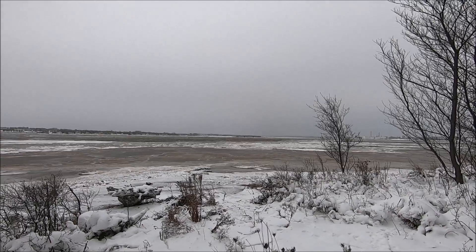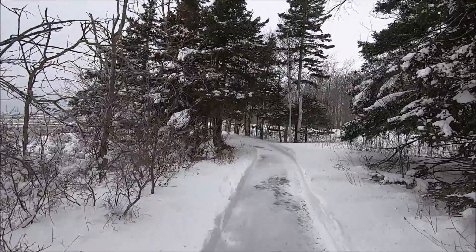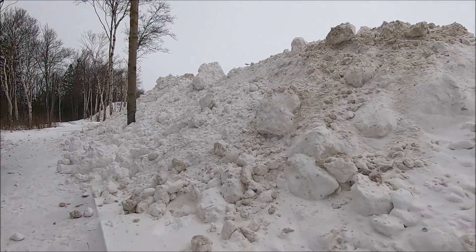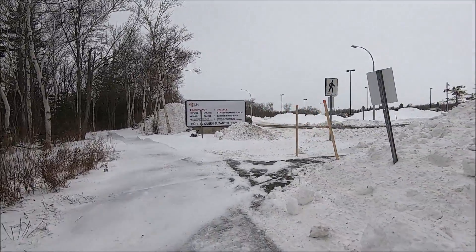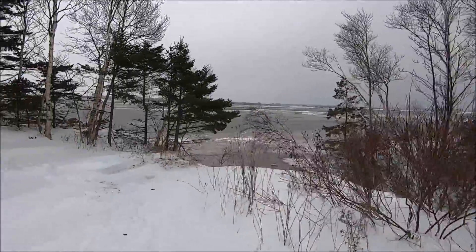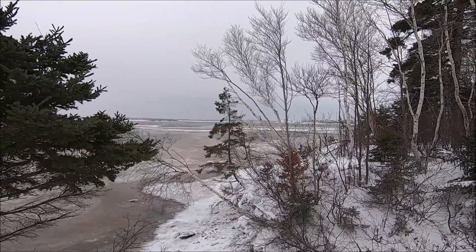Come on! I guess this is what they've ploughed out of the entrance to the QEH. It's looking like an arbor. Pretty bleak out there.